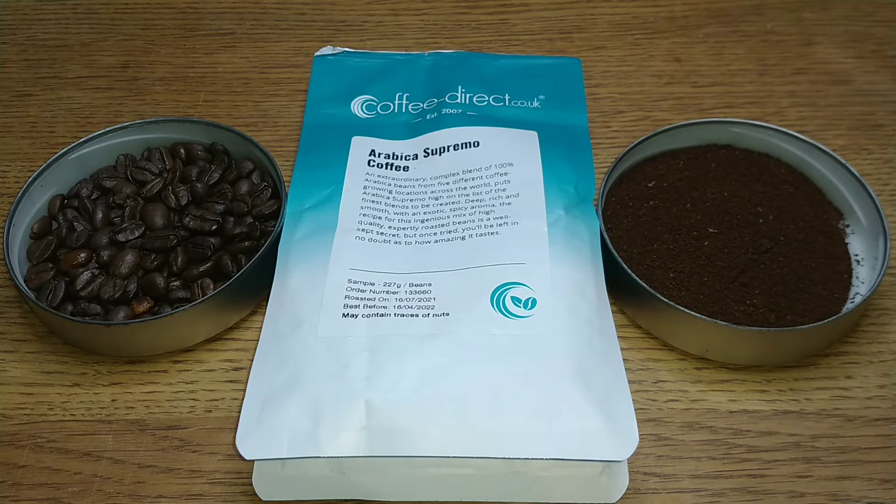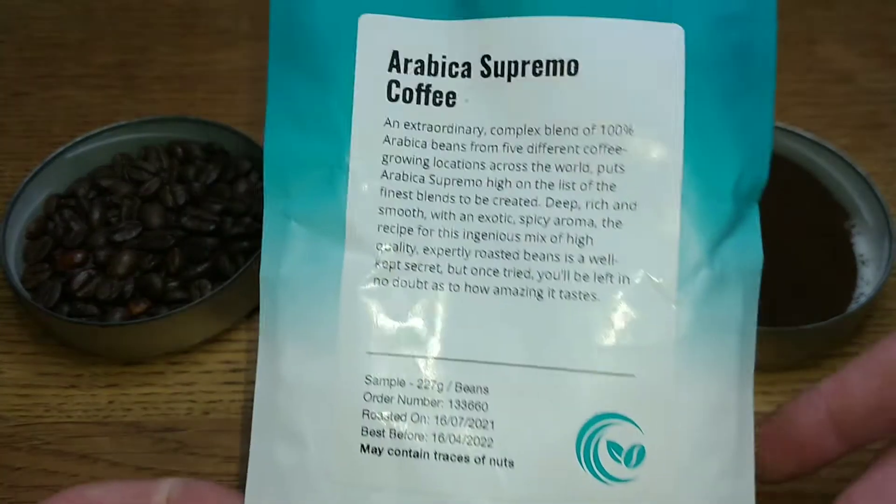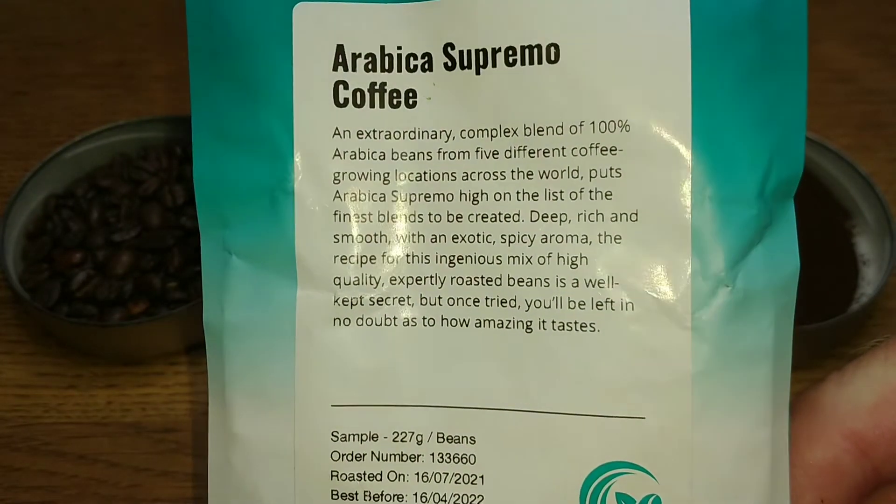All of their coffees are roasted to order and quickly delivered to ensure freshness. I was kind enough to speak to Miles from Coffee Direct and he sorted out a few coffees for me — I think two more coffees from Coffee Direct to try out. So a big thank you to Miles. Let's take a look at the pack; they've got a really good description on the pack, which most coffee roasters don't actually do.